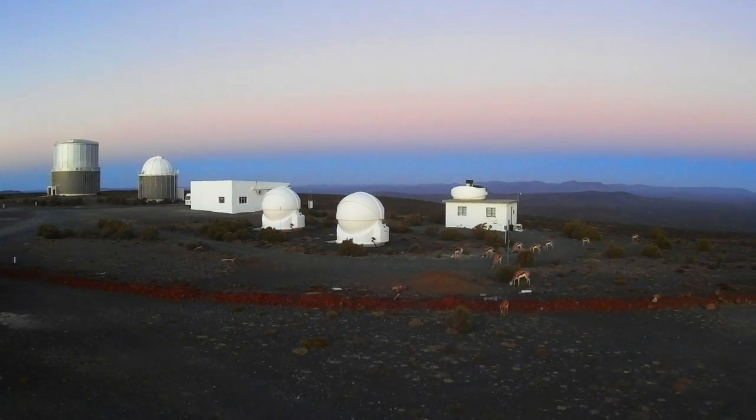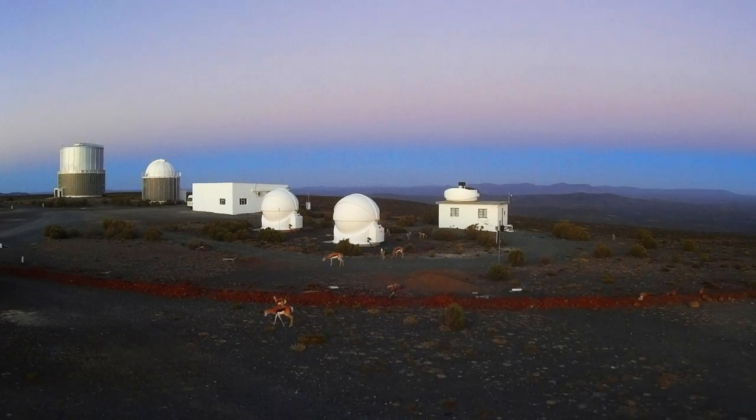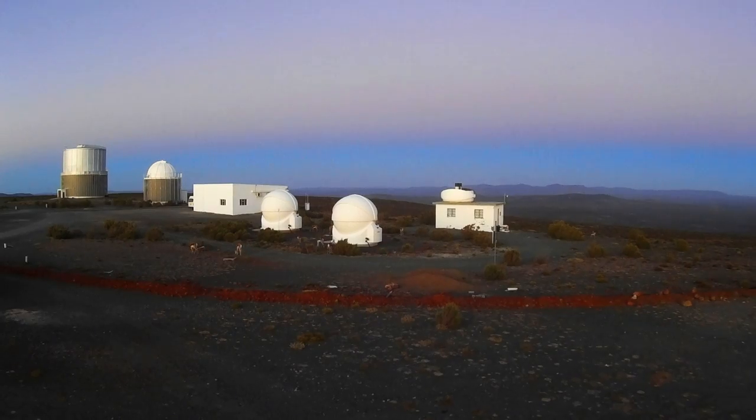As the pink sunlit atmosphere above it fades away, the vegetation around the robotic telescope domes is bathed in grey twilight.